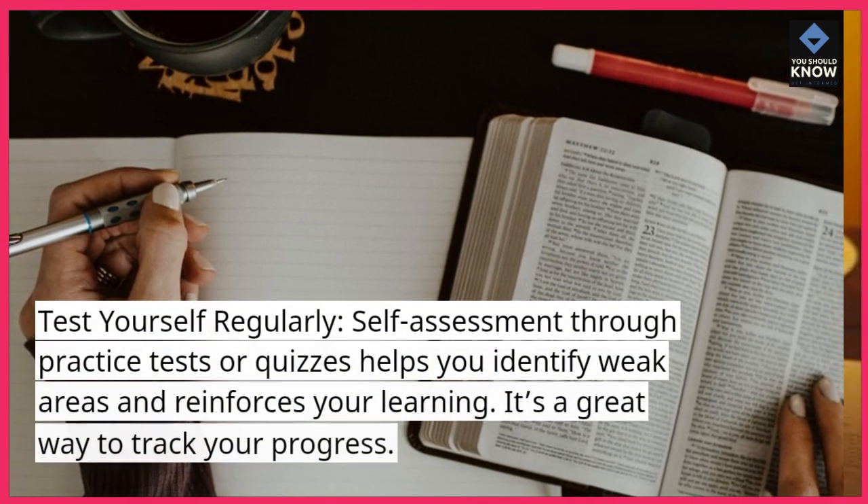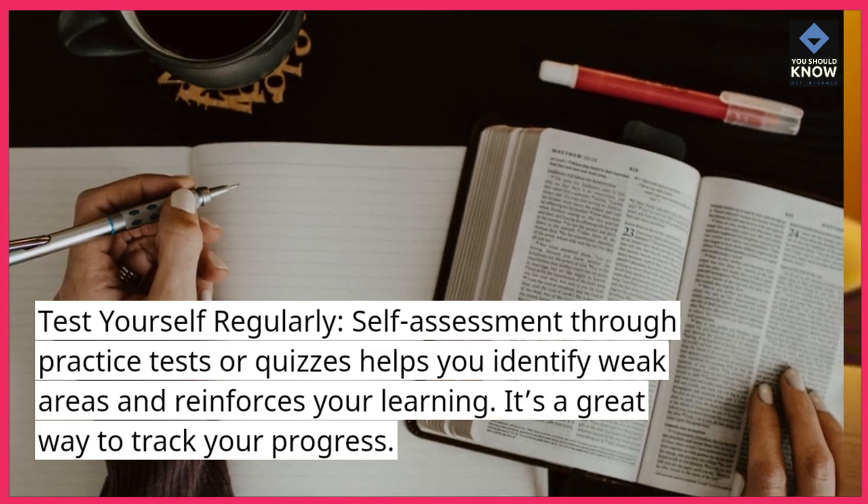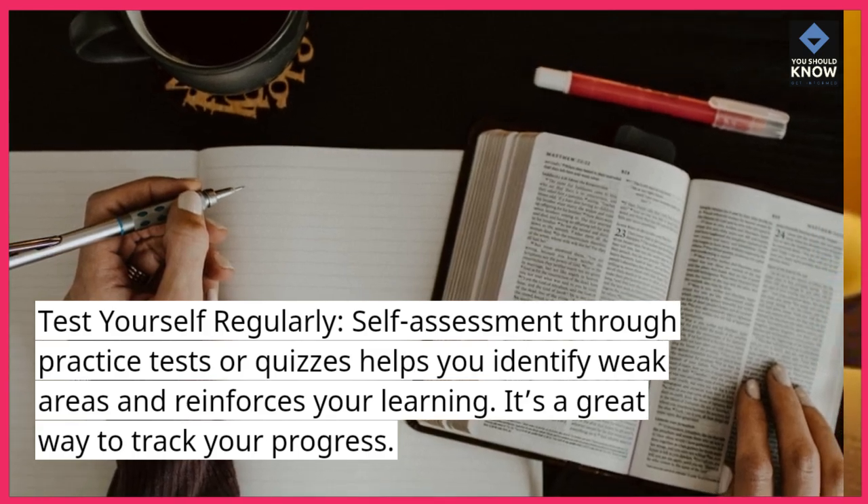Test yourself regularly. Self-assessment through practice tests or quizzes helps you identify weak areas and reinforces your learning. It's a great way to track your progress.